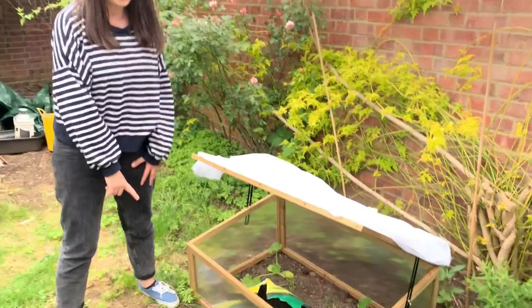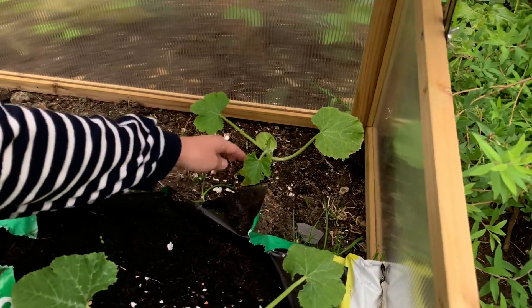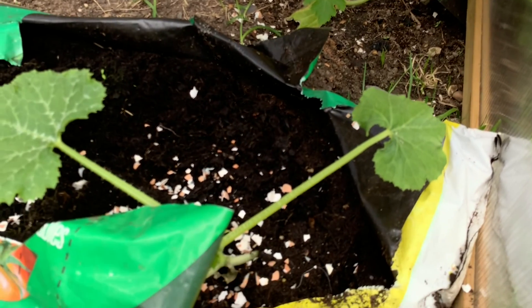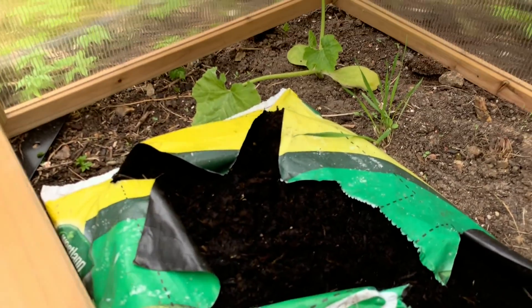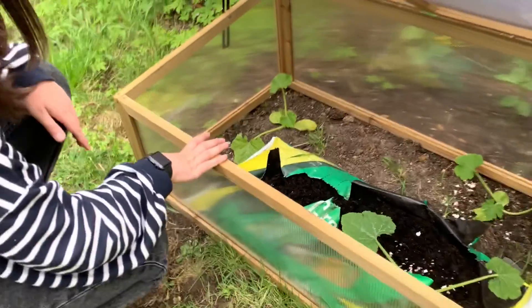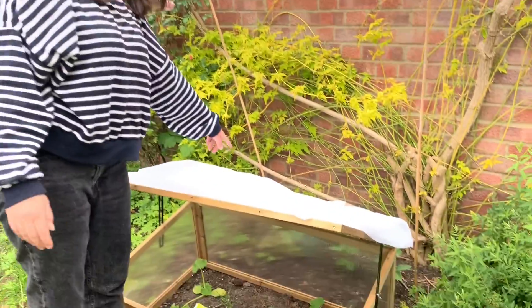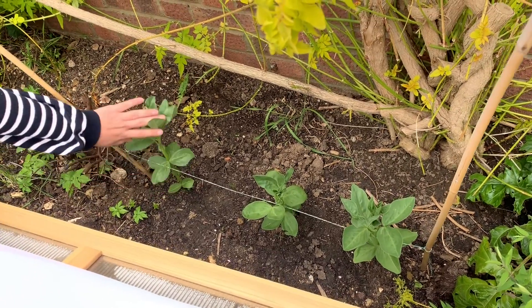The cold frame was originally on the other side of the garden because it was only looking after the courgettes in the grow bag. But these courgettes were getting really cold at night — you can see on the leaves they were suffering — and I didn't have any fleece yet. So I just moved the grow bag and the whole cold frame over here and put fleece on the top as well.